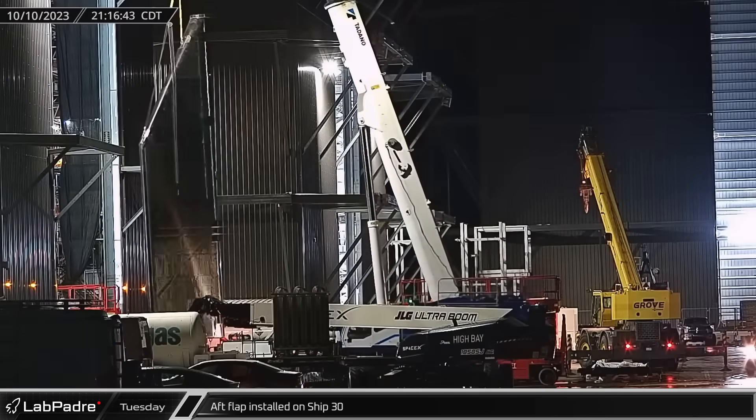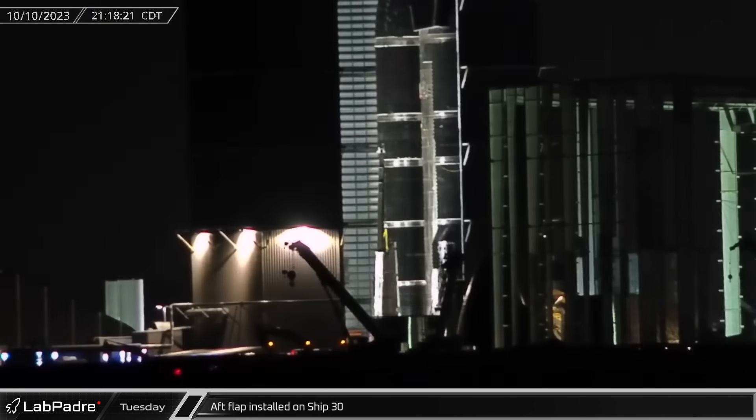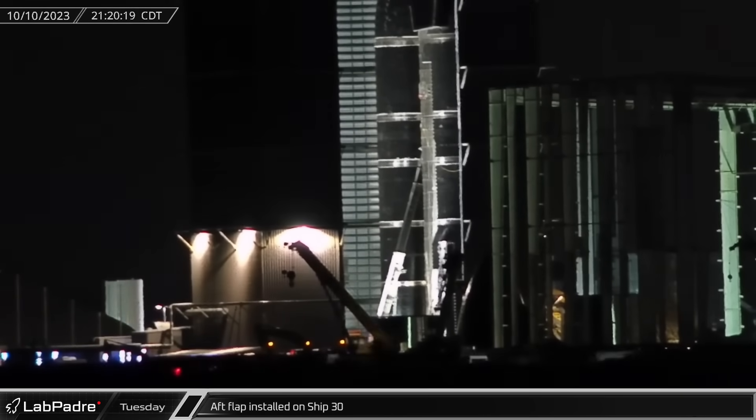Tuesday evening, back at the build site, the first of Ship 30's aft flaps was lifted up by a crane outside of High Bay and moved to the vehicle for installation.